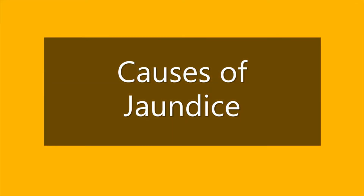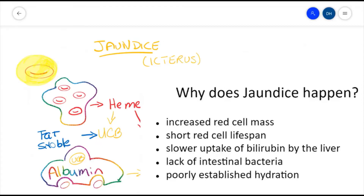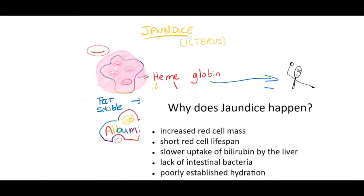Now that we've gone through what should happen, we will discuss things that could prevent the process from going as planned. We'll be walking through this list one item at a time to encourage you to develop nursing care interventions for the problems we identify. There can be increased red cell mass, seen in some hemolytic conditions — the most common is polycythemia, often attributed to post-maturity. The high concentration of red blood cells means a higher number of cells reaching the end of their life cycle, putting strain on the system to process the resulting bilirubin. This leads us to the second factor: short red cell lifespan.